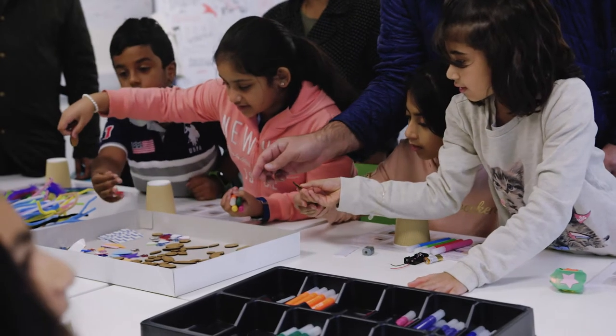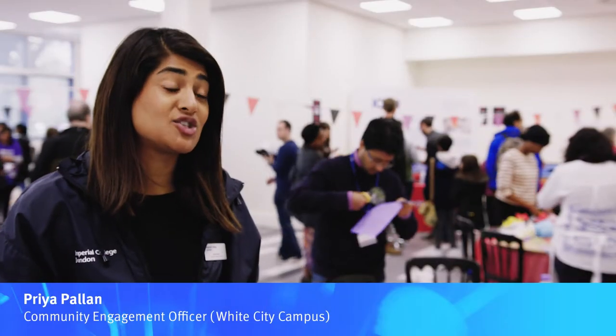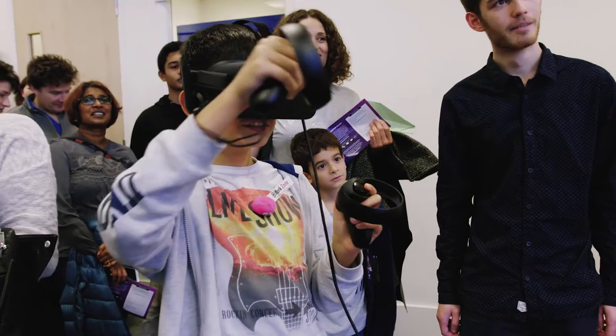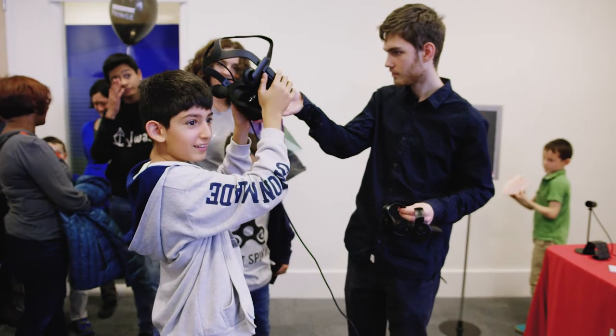The Invention Rooms are very special because they actually represent the wider drive behind the White City campus. It's all about having an open space where different people from all walks of life can come together, create and explore new ideas.